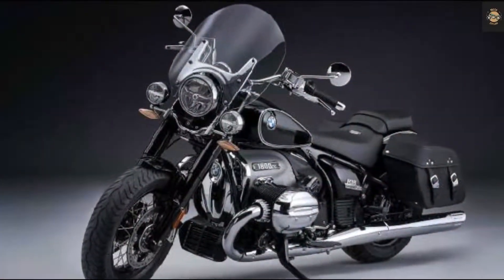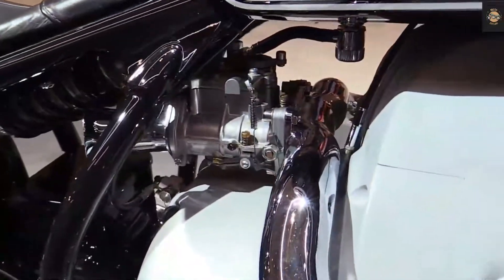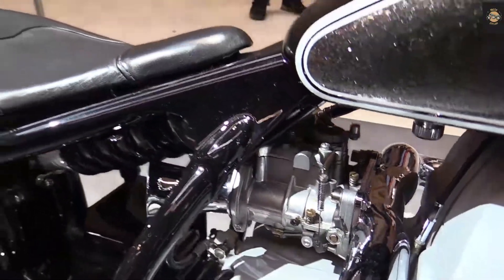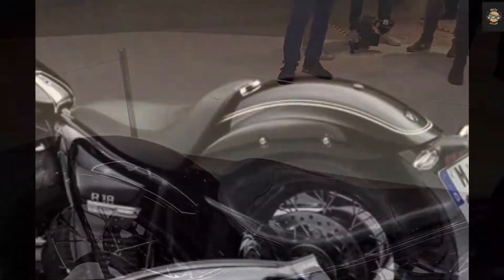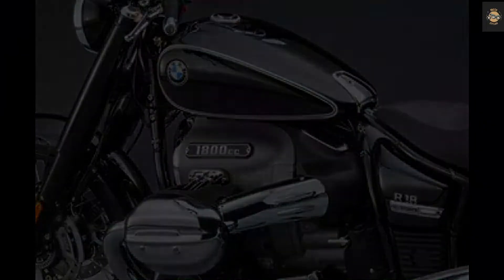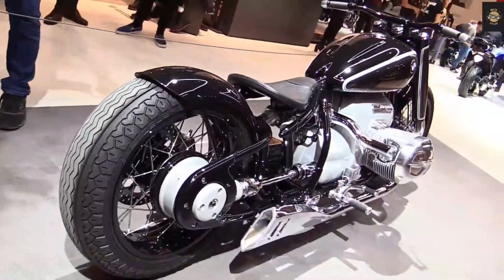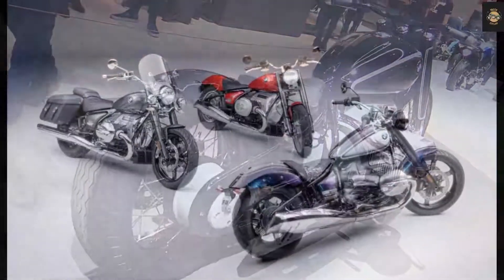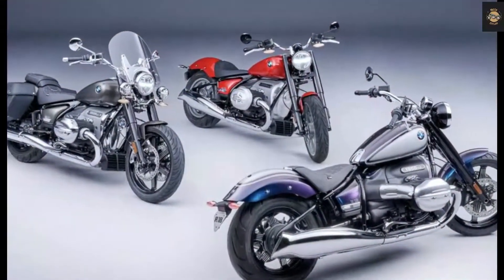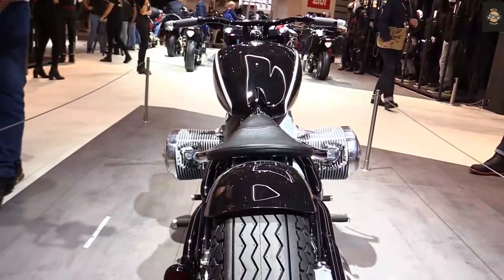Next up is the R18 Classic, the touring-friendly version. The Classic derivative gets a large windscreen, smaller 16-inch front wheels, LED headlights, and saddlebags over the regular model. It also gets cruise control as a standard feature. Compared to the R18, the Classic's seat is slightly taller at 28 inches, while also being heavier at 805 pounds.